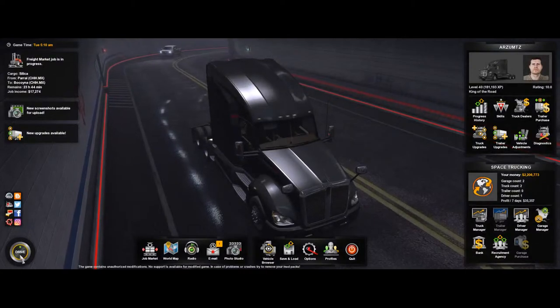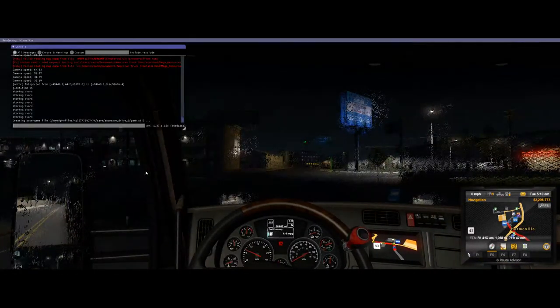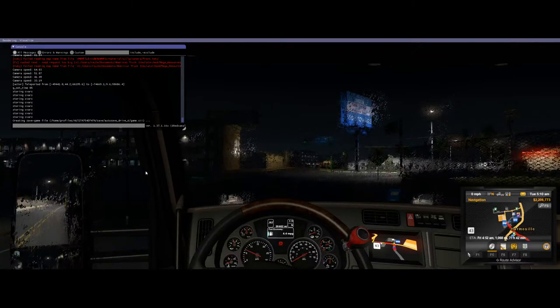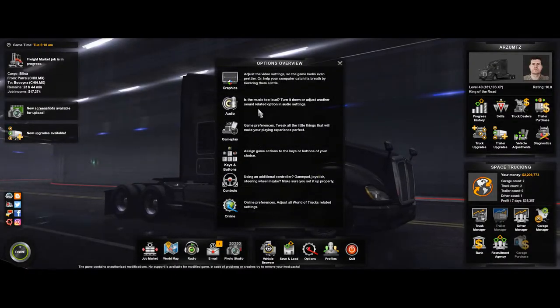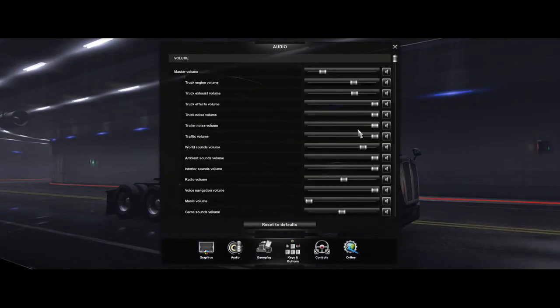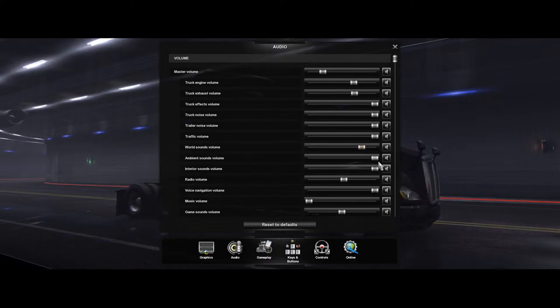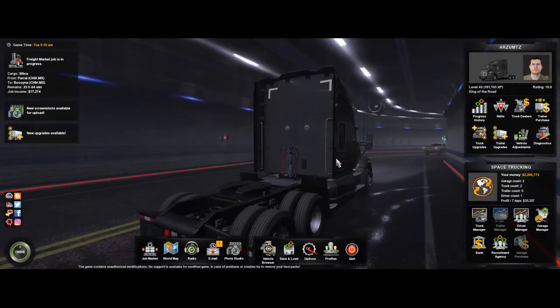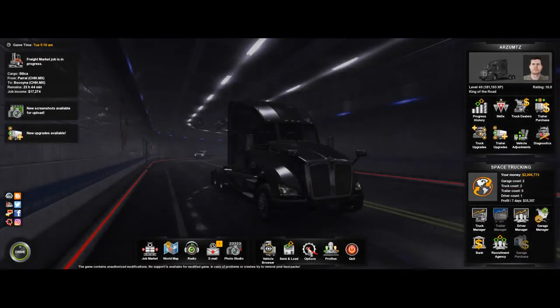Let's go ahead and give a couple of shoutouts here. The rain is actually kind of cool, but let me see if I can lower the volume on that real quick. Shoutouts to Trucker, Truck Gamer, and Sam B. Welcome to the stream, everybody.